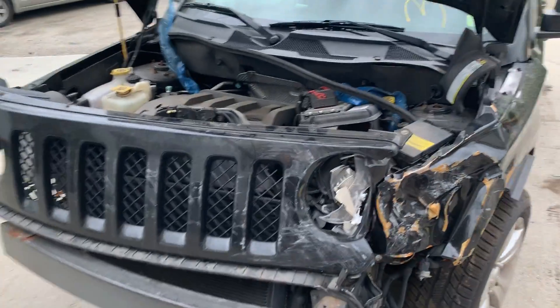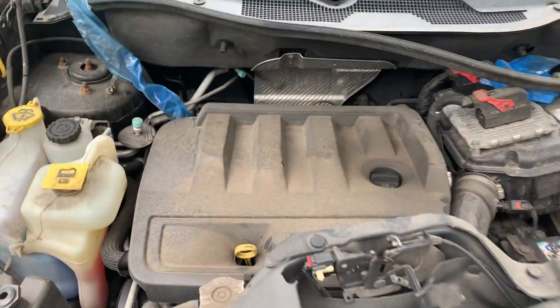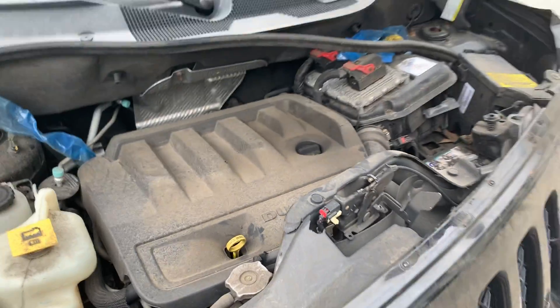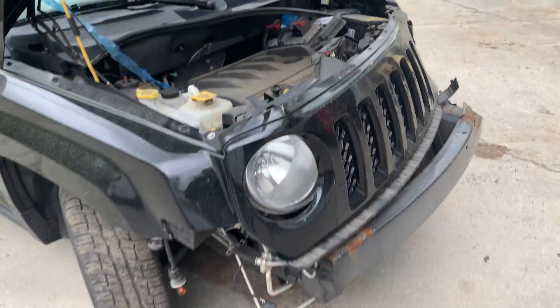It's hitting the left front. There's the 2.4 liter — nice quiet engine.